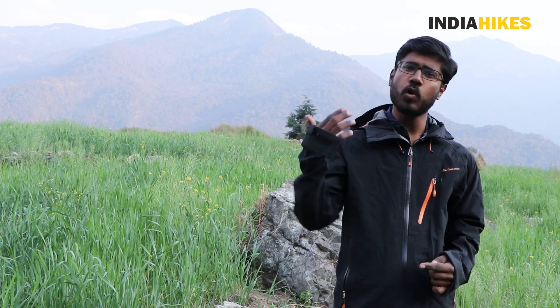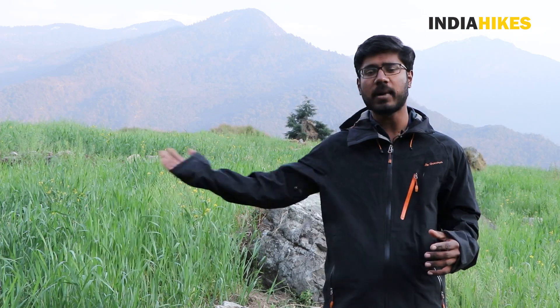And if you want a trek that's loaded with cultural influences, something that is totally different from Uttarakhand and Himachal, come to Sandakfu.